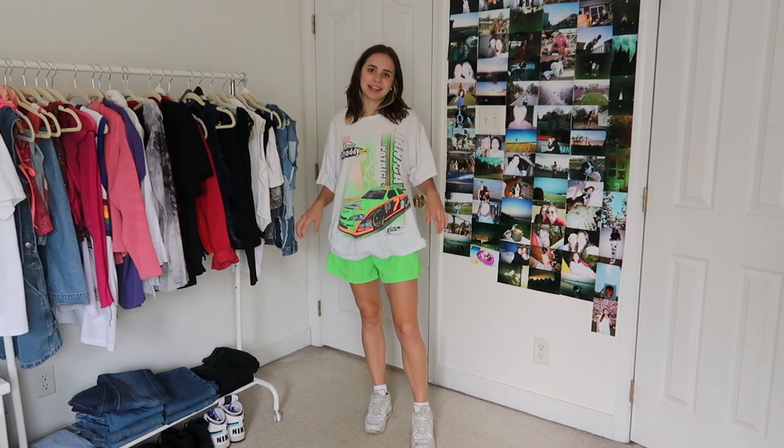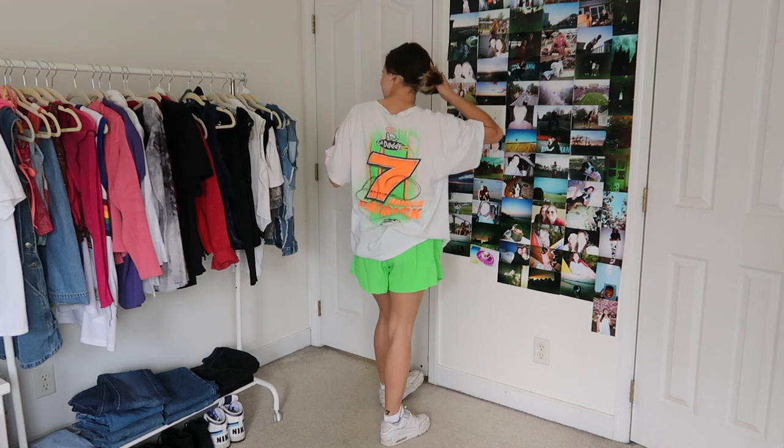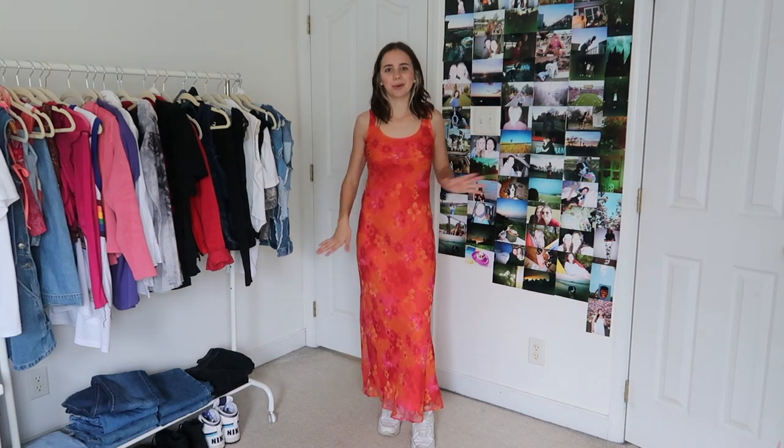We've got yet another race car shirt outfit. These shorts I think are actually men's swim trunks that I bought new from a yard sale. This shirt is my nice Danica Patrick race car shirt — it's so cute, so fun, and I just love it. The neon green matches.